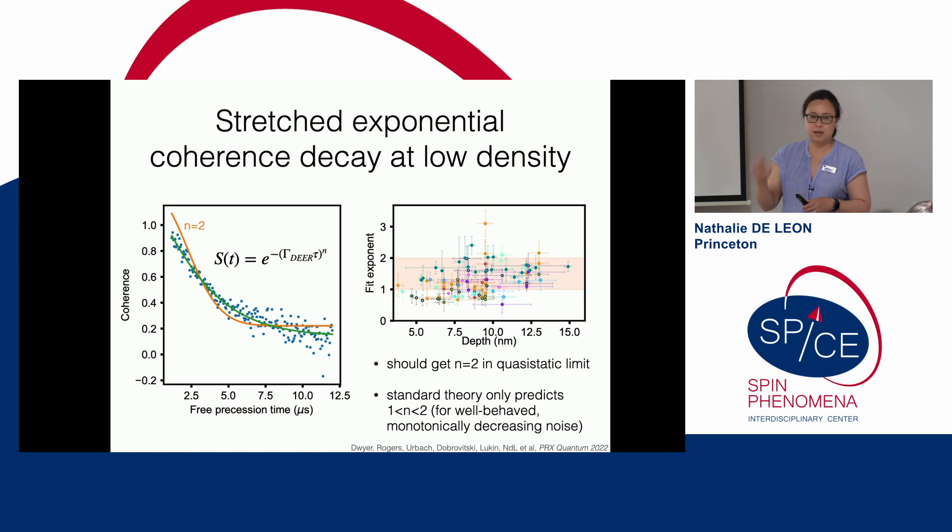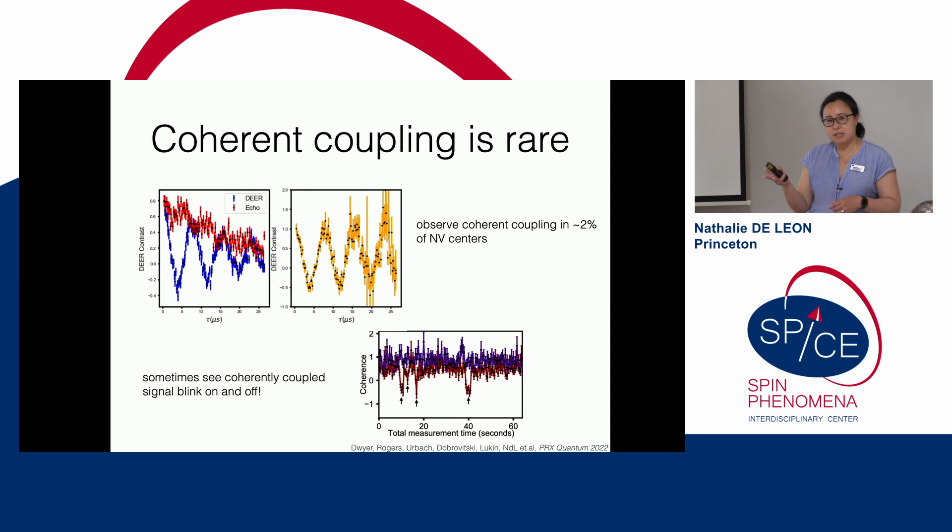As I alluded to, you can get down to n=1 in theory if you have a very fast bath, but there is nothing in standard theory that says you should ever get n less than 1. In the regime where surface spins are far apart compared to the NV-to-surface distance, I should occasionally see coherent coupling to a single or two surface spins, yet we only see this in 1–2% of centers when it should appear in 80–90%. As a clue, we could occasionally see this coherent coupling signal blink on and off on human timescales — coherent coupling appears, disappears, and returns.